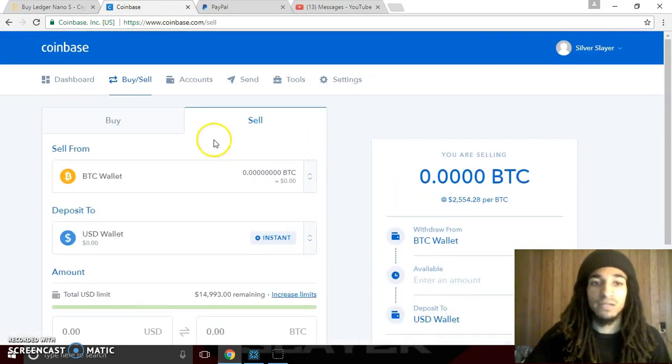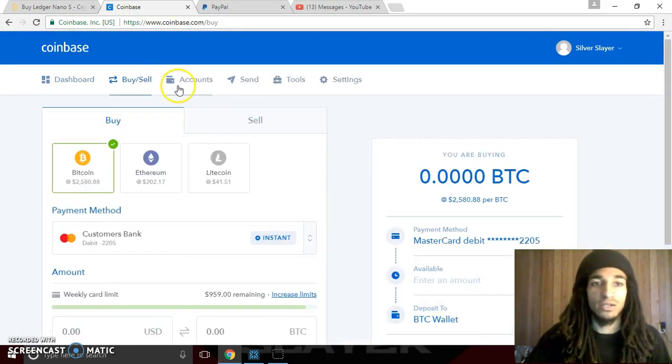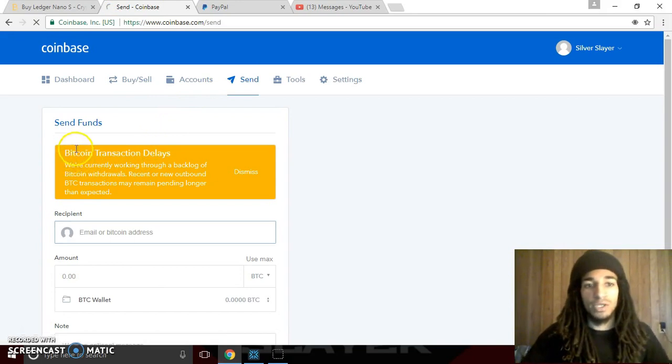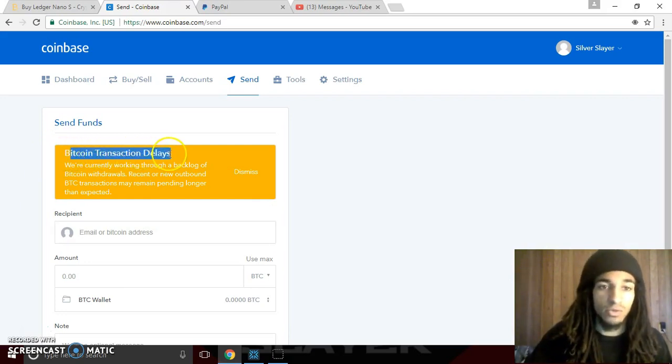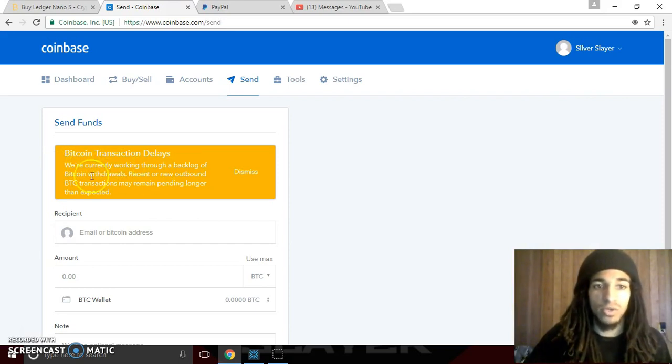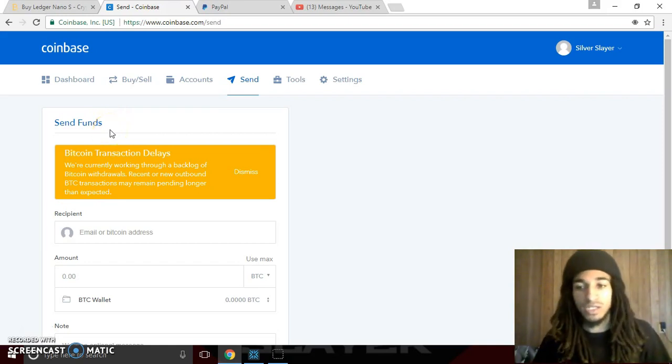I do want to remind you guys: I have pending funds in my dashboard right now. Right now there are Bitcoin transaction delays. Someone actually asked me yesterday — they purchased some Bitcoin, withdrew it on Coinbase, and it was taking a couple hours for their funds to come in. I let them know that Coinbase is currently experiencing Bitcoin transaction delays. It says right on Coinbase: 'Bitcoin transaction delays — we're currently working through a backlog of Bitcoin withdrawals. Recent or new outbound BTC transactions may remain pending longer than expected.' So don't worry guys — your funds are secure, they will come through. Just be patient.